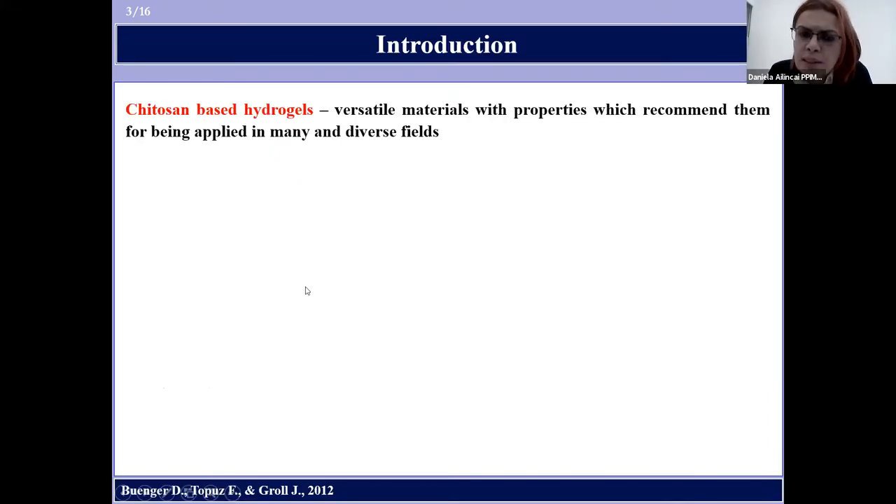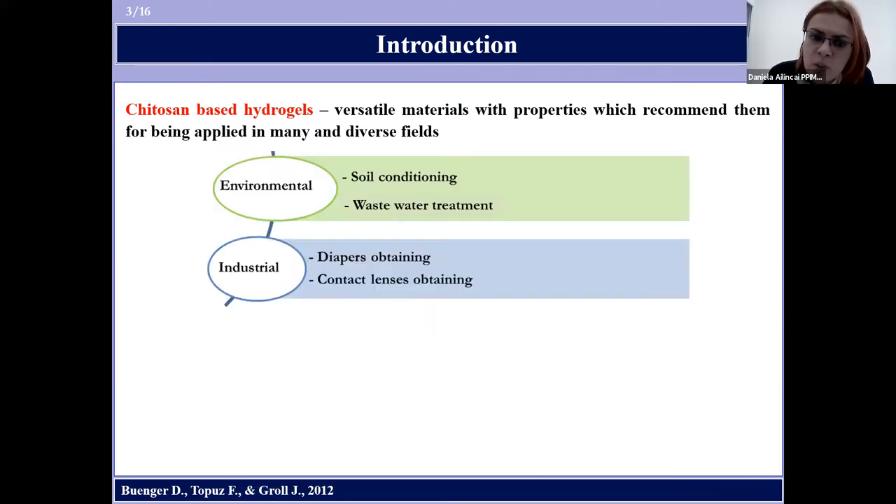Chitosan-based hydrogels are versatile materials with properties which recommend them for being used in many and diverse fields, such as agriculture, wastewater treatment, or the diapers industry.